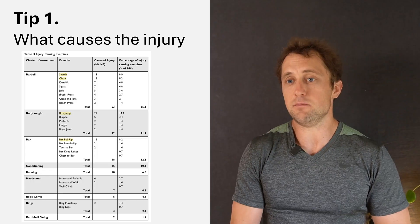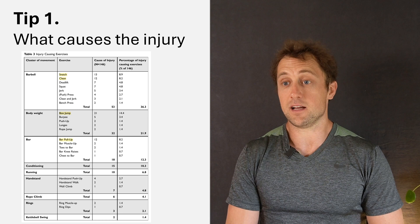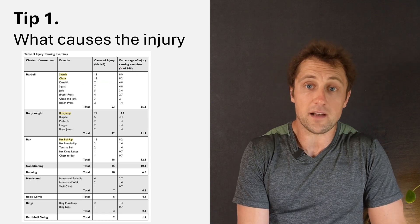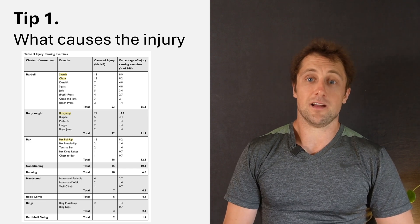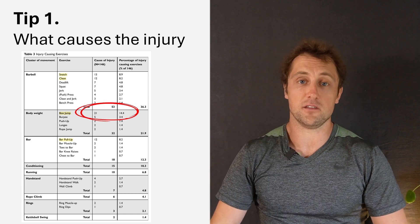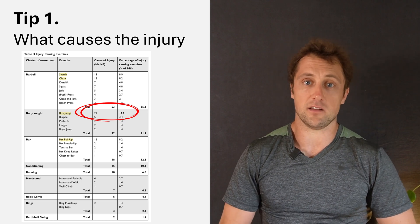Which movements caused most injuries? It seems to be the barbell — specifically the barbell snatch and the barbell clean or clean and jerk. Thirteen out of 146 cases came from the snatch, and 12 from the clean. Related to bodyweight movements, the box jump came up very clearly: 21 out of 146 injury cases were associated with the box jump, and those are obviously the wounds on the lower leg.